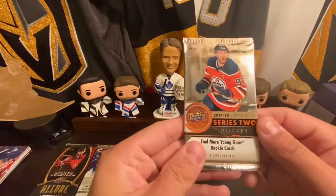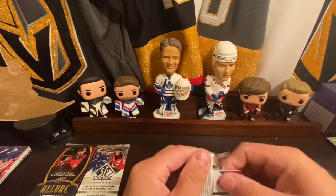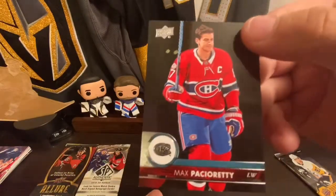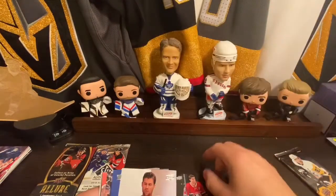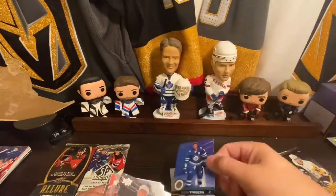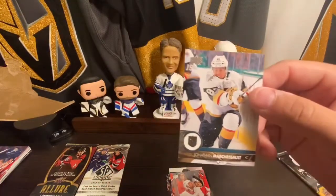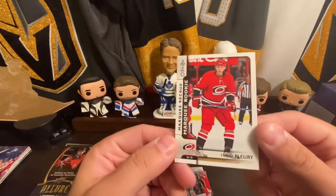Moving on to 1718 Series 2. I didn't realize how big of a deal the young guns were until I really got into collecting cards, so I'll start saving them up. Patch ready: Tom Wilson, Big Buff, John Moore, Trevor Daly, Jonathan Marchesa, David Perron, and we got a marquee rookie of Hayden Fleury.